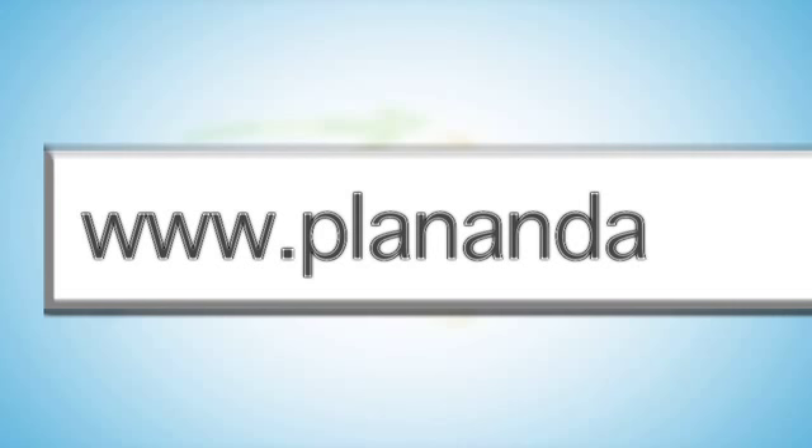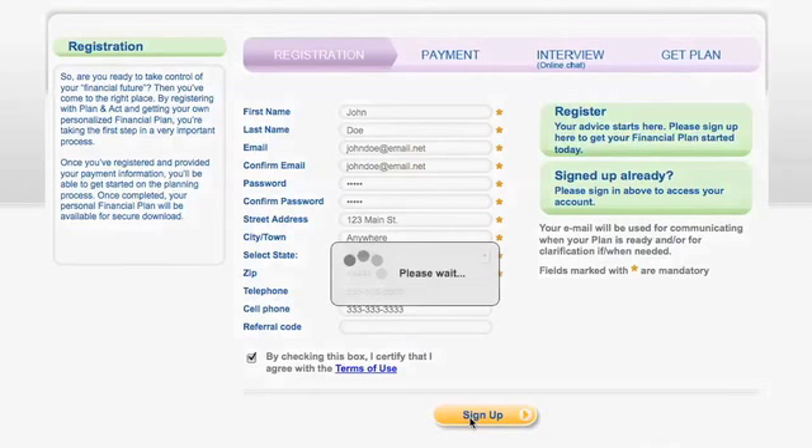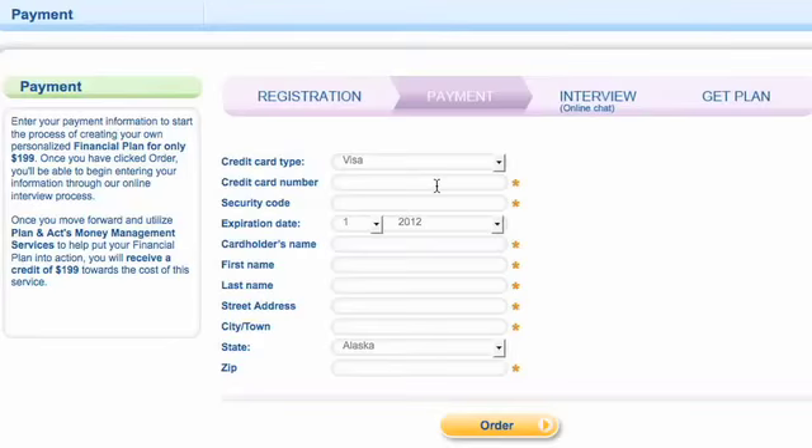To get started, visit planandact.com and click on the Start Now button. This will take you to the registration page, where you'll begin by entering your personal information to create an account on our system and complete your payment details.